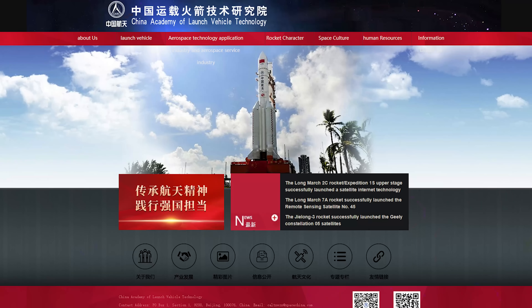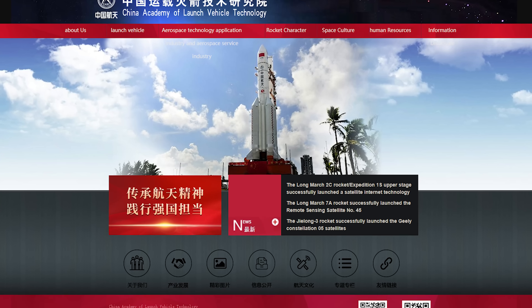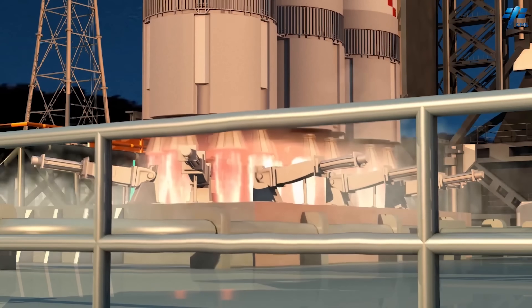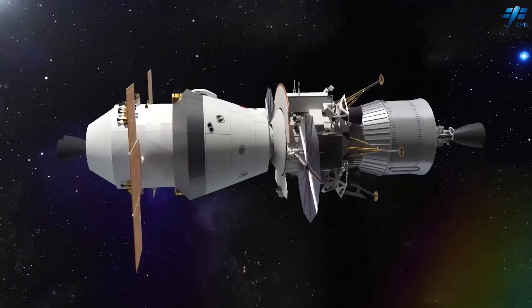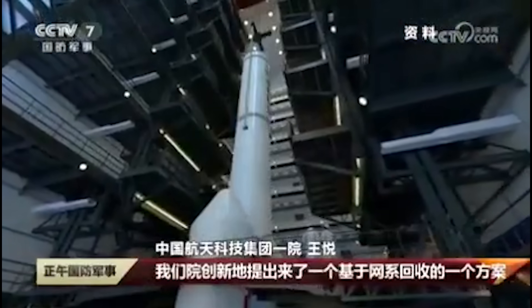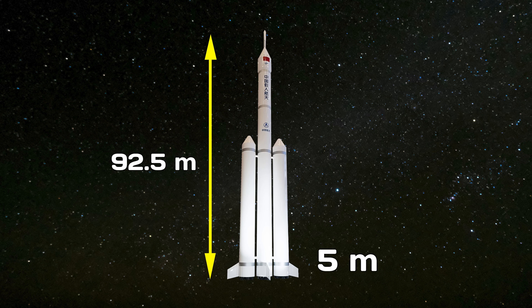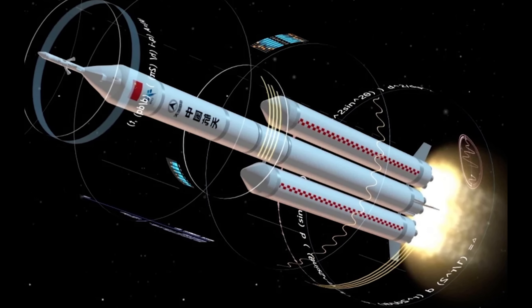The Long March 10 is being developed by the China Academy of Launch Vehicle Technology, a subsidiary of CASC. It is intended to support China's manned lunar exploration program and will be capable of launching both crewed spacecraft and lunar landers. The Long March 10 series includes two main configurations. The standard Long March 10 is a three-stage rocket with two boosters. It has a diameter of 5 meters and a maximum height of 92.5 meters, and it will handle launch missions for both manned spacecraft and lunar landers.